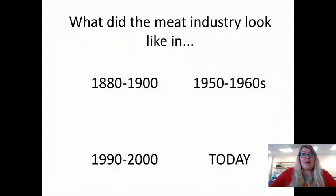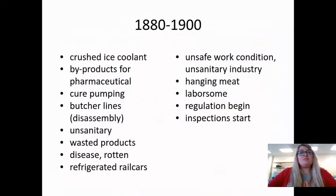To summarize what you probably have on your sheet, when we look at the 1800s and 1900s, we're looking at refrigerated rail cars and hanging meat — it was very labor-intensive. They would do cure pumping and butcher lines to disassemble. It was very unsanitary and just not safe working conditions. You likely would not have been in school unless your family was wealthy. At age 14 or 15, in eighth grade, you would have left school to go to work — some even younger. They worked right alongside adults in factories. There were not a lot of safety regulations, though inspections did start around that time.